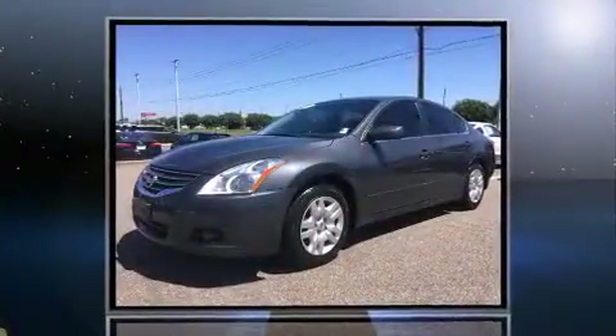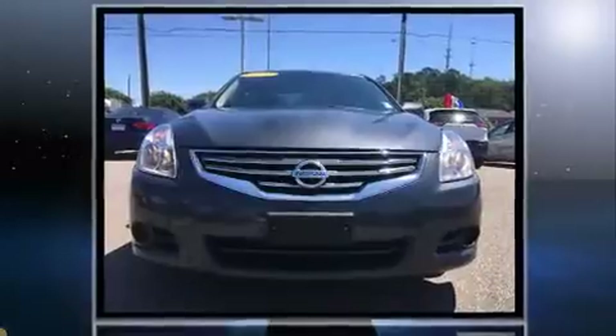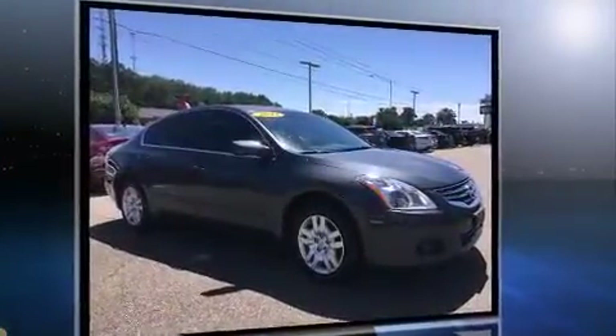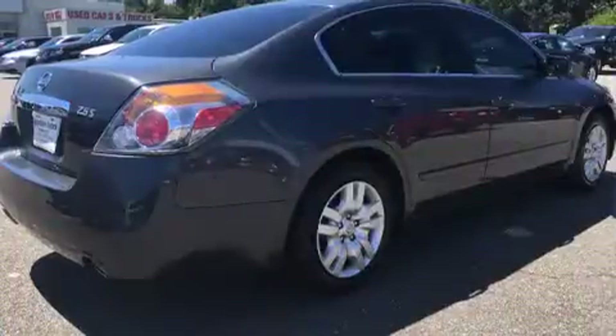Sensibility and practicality define the 2012 Nissan Altima. This four-door, five-passenger sedan has just over 80,000 miles. Smooth gear shifts are achieved thanks to the 2.5-liter four-cylinder engine, and for added security, Dynamic Stability Control supplements the drivetrain.